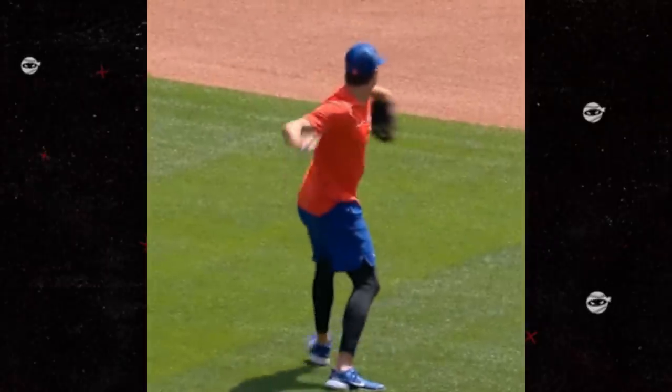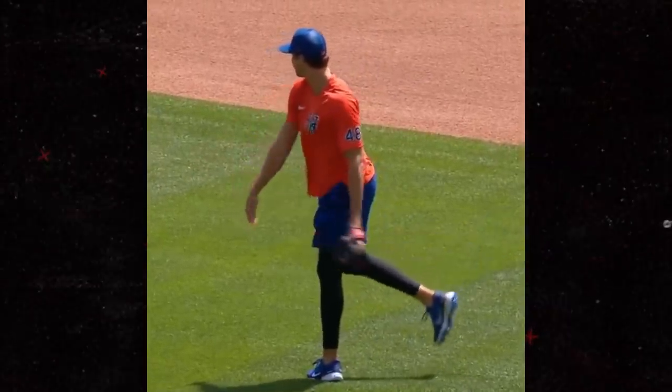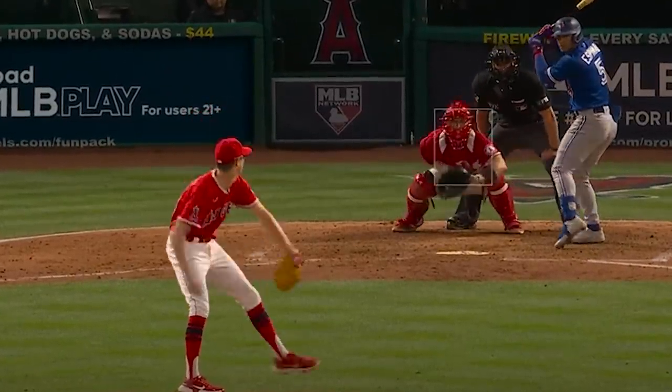There weren't a ton of dominant starting pitching performances last night, but hopefully that's about to change — look who was throwing on the field. The most dominant pitcher on the planet is on his road back. Now onto my filthiest relievers.